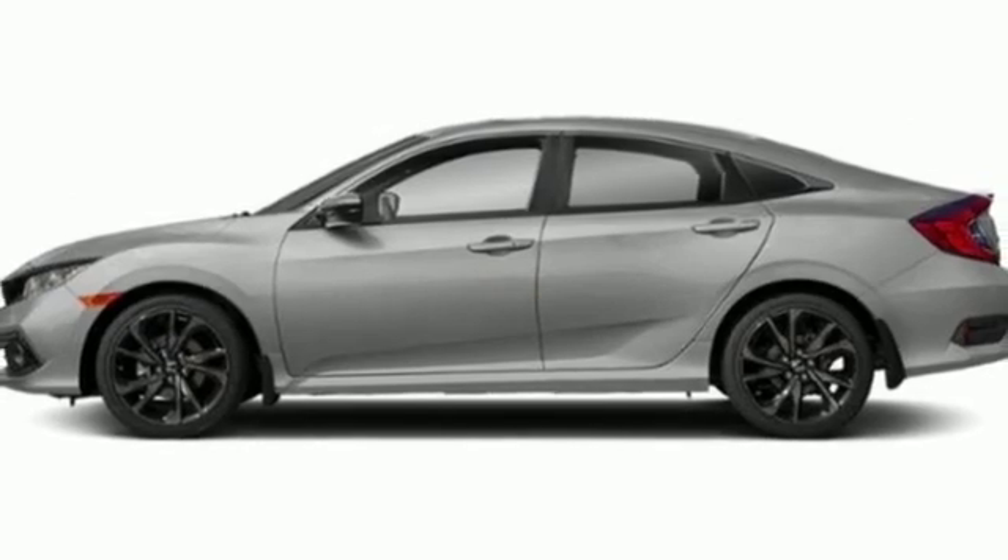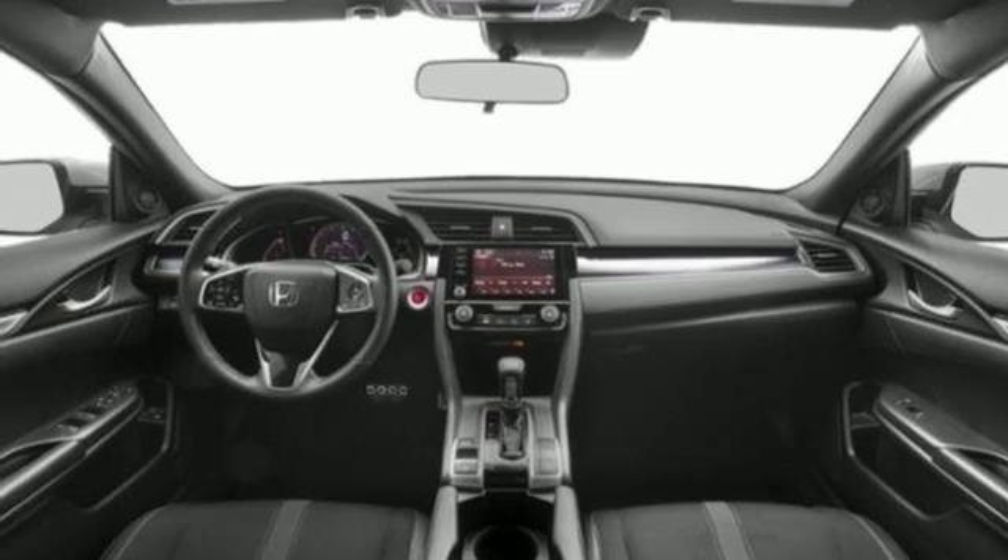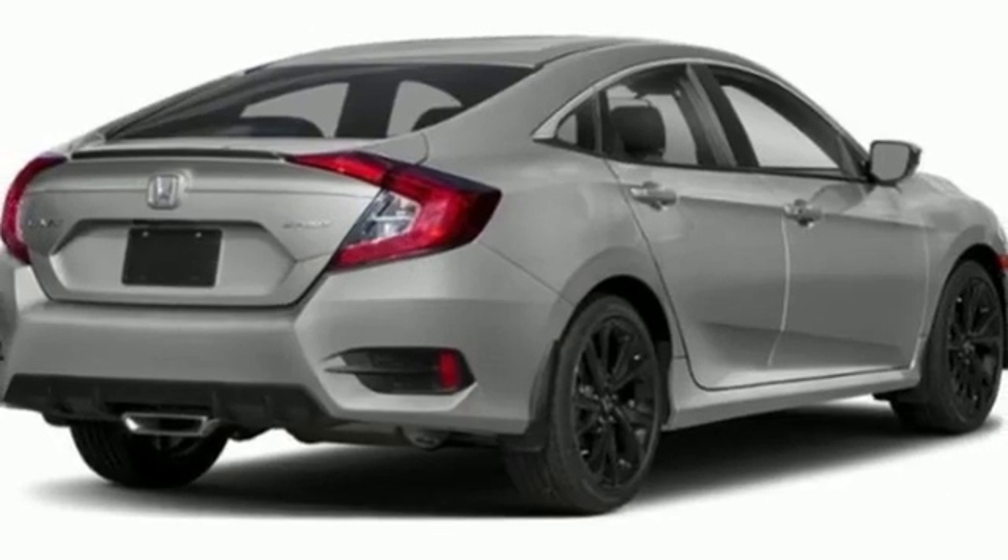Manual telescoping steering column, inline four-cylinder engine, aluminum wheels, gas pressurized shocks, and automatic transmission. Every Honda's designed with the driver in mind.